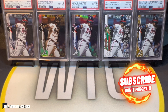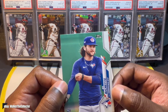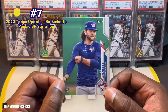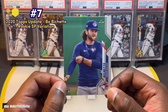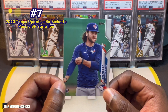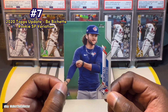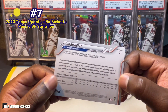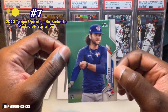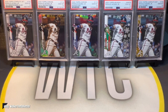Number seven comes from one of my favorite sets — you can probably tell by the background. This is from 2020 Topps Update and it's the Bo Bichette SP. I had a ton of these because they were some of the only cards I could find in the wild in 2020 — still have a few blasters and hangers stored up. I remember pulling a McCutchen and a Giancarlo Stanton SP, but when I pulled this one I was genuinely excited because I'm a Bo Bichette collector too. I'll be shipping this one off to get graded. That's number seven.